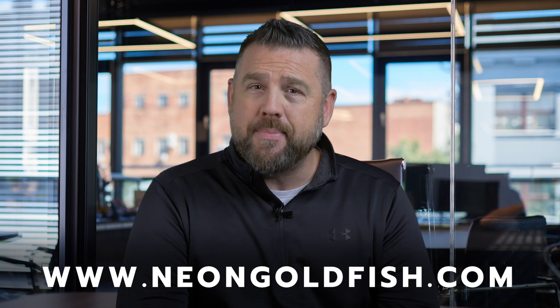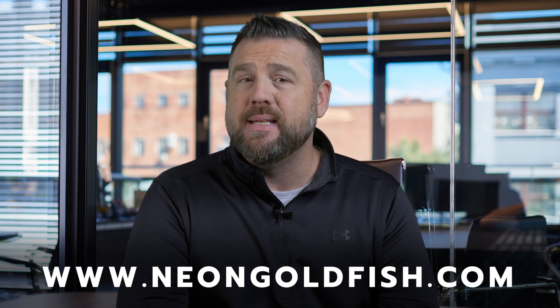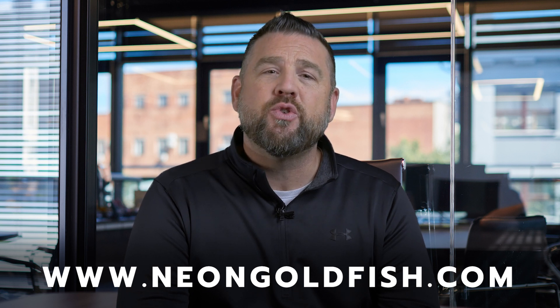Neon Goldfish has multiple website maintenance programs that fit all sizes of websites and business needs. Visit us at NeonGoldfish.com and let us create the perfect website maintenance program for you.